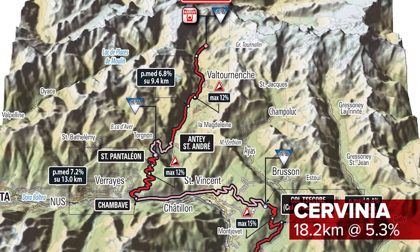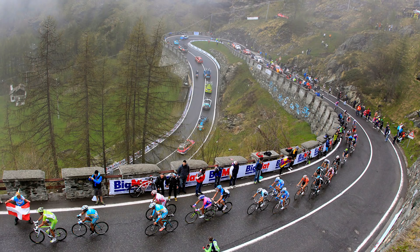One thing is for sure: this climb will decide the race, in the Aosta Valley under the shadow of the Matterhorn.